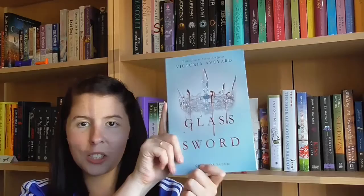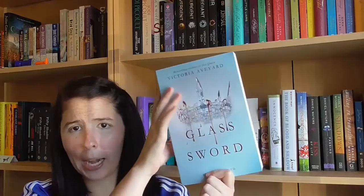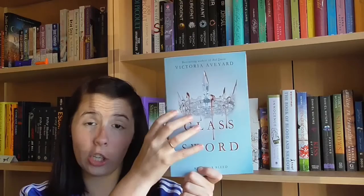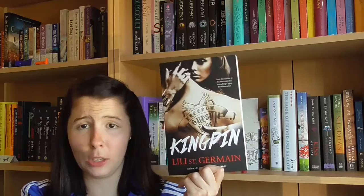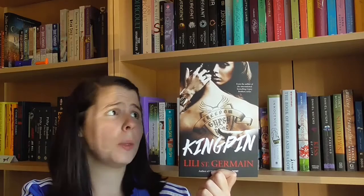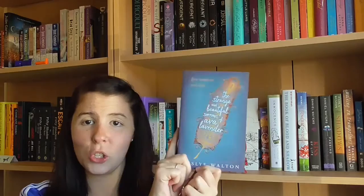Next I picked up Glass Sword by Victoria Aveyard, the sequel to Red Queen. I haven't read Red Queen yet but I own it, and I saw this in store — it's a tall paperback that matches the copy I have for Red Queen, and I should be getting to that quite soon. Next I picked up Kingpin by Lily St. Germain, a sequel to Cartel, which I actually won in a giveaway and haven't read yet. I believe it's a new adult series involving the mob and bikers. I wasn't even sure I'd enjoy the first book, but I saw this cheap in store and rationalized that I should grab the sequel in case I love it.